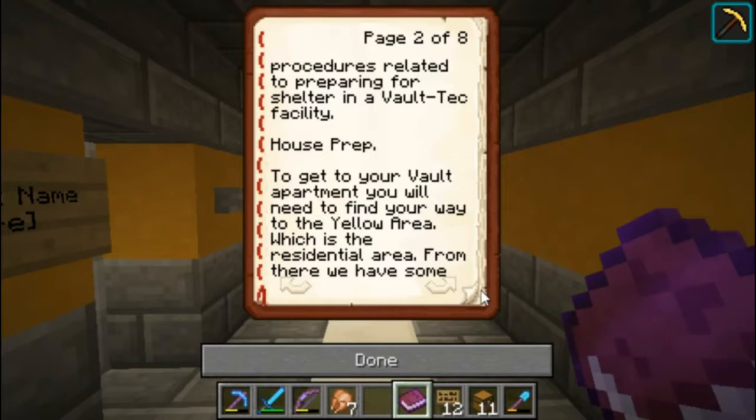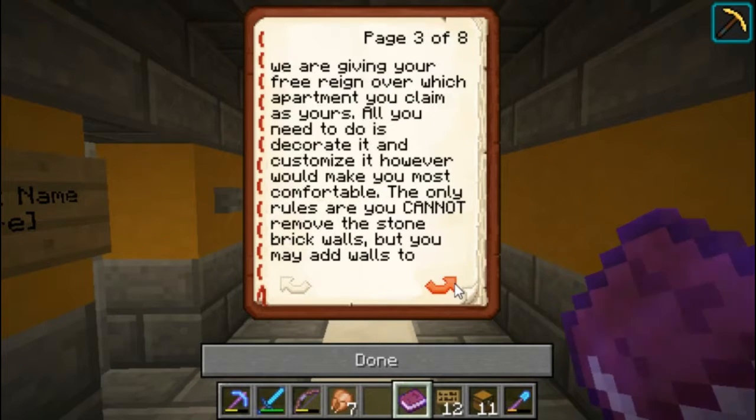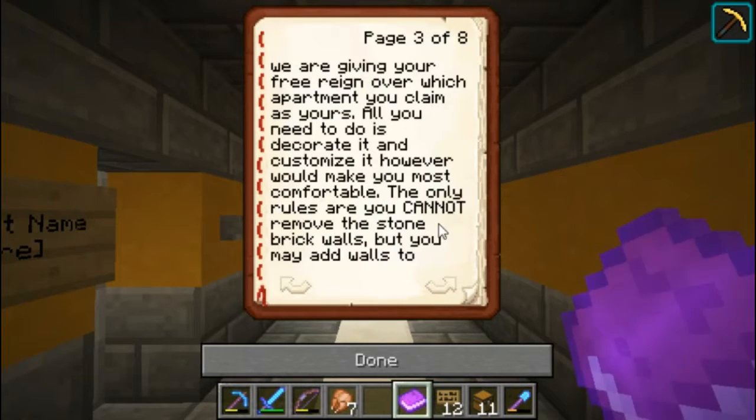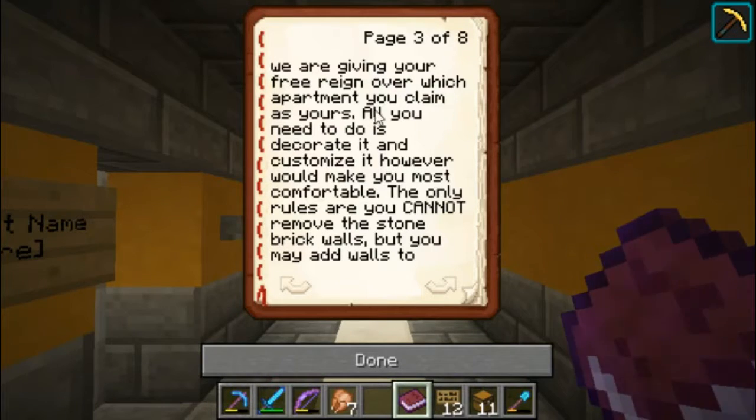Now, your house prep. To get to your vault apartment, you will need to find your way into the yellow area, which is the residential area, which is where I am right now. From there, we have some pre-built skeletons of apartments, but we are giving you free reign over which apartment you claim is yours.